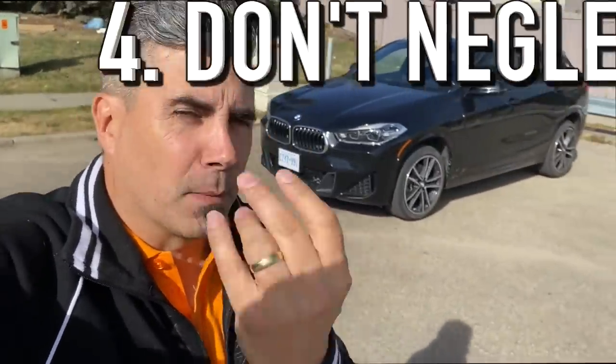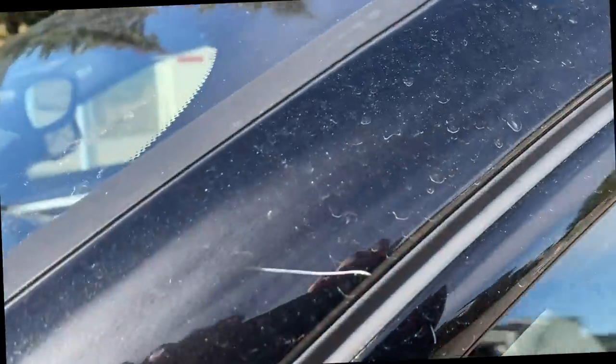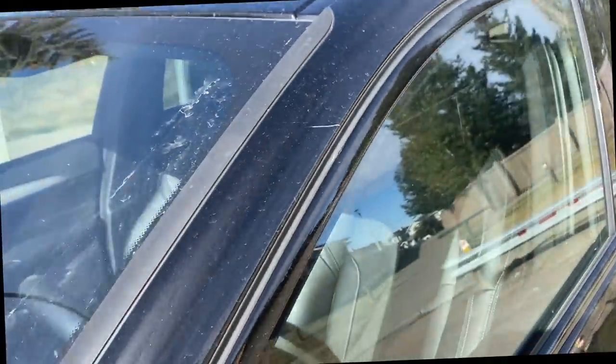The next tactic is neglect — that's number four — and that's something you really don't want to do. There's overusing a car, and then there's just neglecting it and not really caring. For example, you want to make sure you don't neglect your vehicle's paint. If you have any rock chips or scratches, you want to get those touched up as soon as possible.